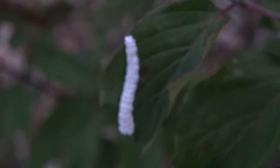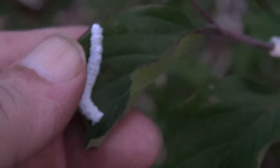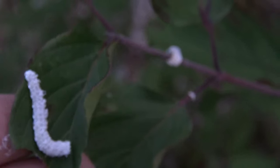Does anybody know what kind of caterpillar this is? Trying to keep you in focus here. Because these things are literally eating up the red twig dogwoods down to the bone.